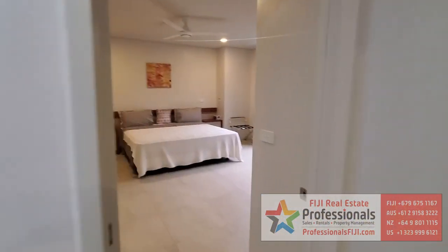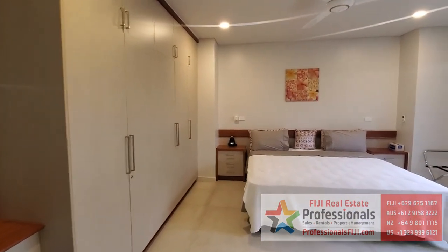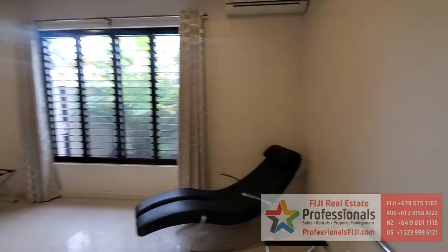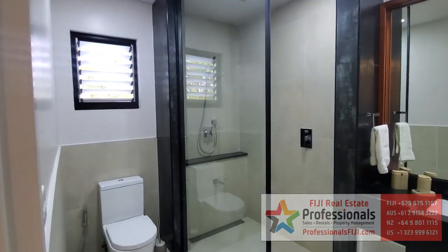This home is offered for sale at $5.4 million Fijian dollars, and you can learn more by going to professionalsfiji.com, our website, following us on Instagram at Fiji Real Estate, or just call us. We want to hear from you.